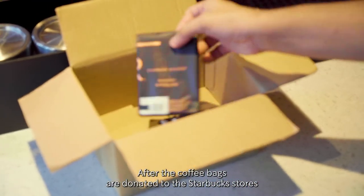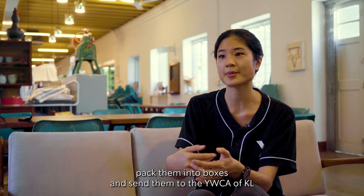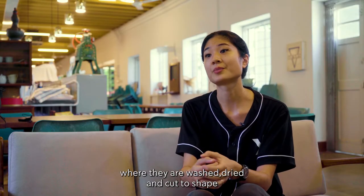After the coffee bags are donated to the Starbucks stores, Starbucks partners then collect the coffee bags, pack them into boxes and send them to the YWCA of KL, where they are washed, dried and then cut to shape to make the pouches.